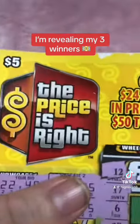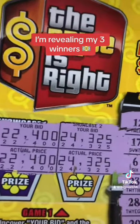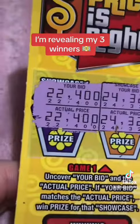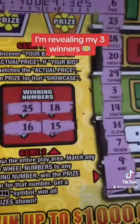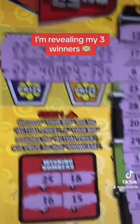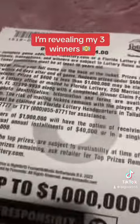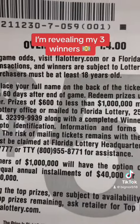Next ticket we have here is Price is Right, a $5 ticket. Right here we got the matching showcase showdown. Right here we got matching amounts, so that means we got two winners right there. We didn't match any of the winning numbers over on the right side, so it's just these two right here. Let's see what we get. By the way, that is ticket 59, black box ticket, the last one on the roll. That's book number seven, and of course, ticket 59.